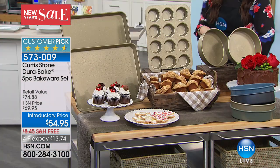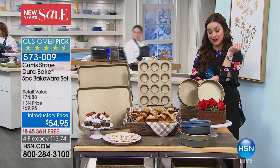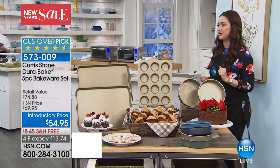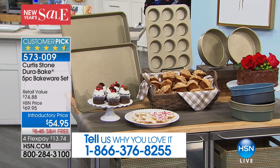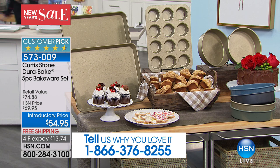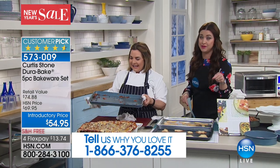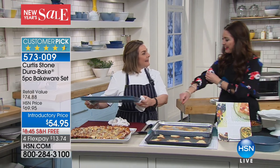If you have this cookware set at home, we want to hear what you prepared in it this holiday season — we'd love to have you be a part of our show. We'll put our testimonial line on the screen. Our good friend Rochelle, who is truly the chef's right-hand gal, is joining us tonight to show us the difference between this and the cookware set you may be using at home.